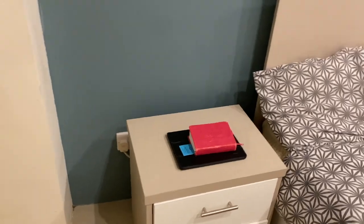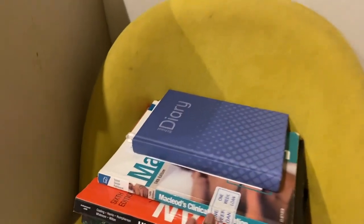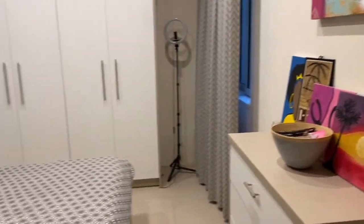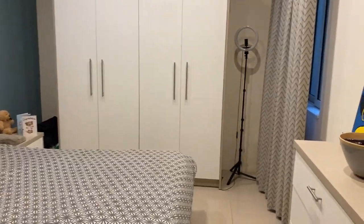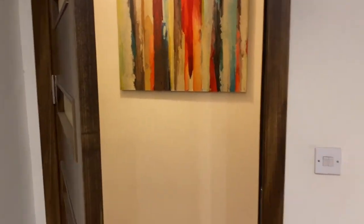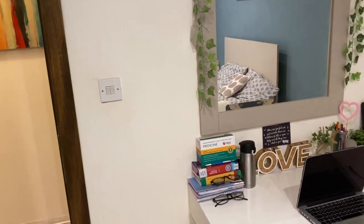I don't think I've ever done a room tour. I've got all these books here that I need to return to the library. Let me just show you guys how my room looks like quickly. When you first come in, you can see my desk basically.